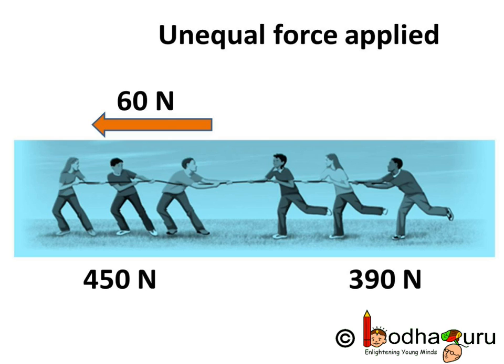Now say in tug of war one team is stronger, so it applies more strength than the other team — that team would obviously win. Say the left hand side team applied 450 Newton of force and the right hand side team applied 390 Newton of force. Here also the two forces are acting in opposite directions, but the magnitude is different.